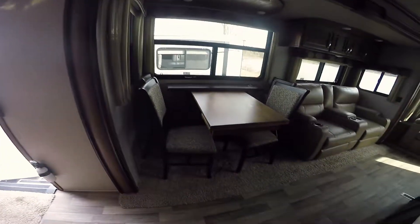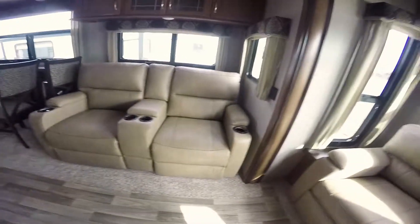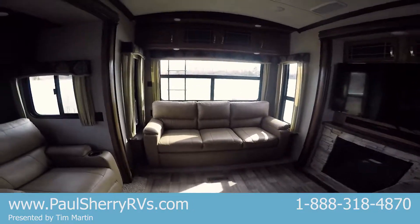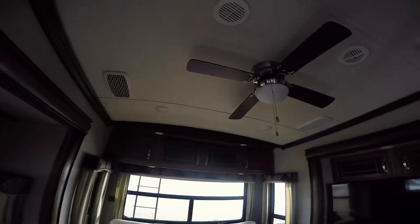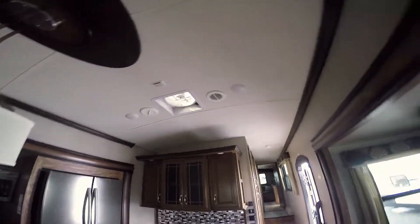Home away from home, folks. Huge flat screen TV, soundbar, fireplace, stadium seating, recliners — power recliners. The couch makes into a king-size bed. Look at these fixtures. This has the Whisper Quiet air conditioning in it — that's where your air comes out and that's your return air. You don't see any air conditioner inside, so it's 75% quieter and 75% more efficient. This thing is beautiful, folks — what more could you want in a fifth wheel?